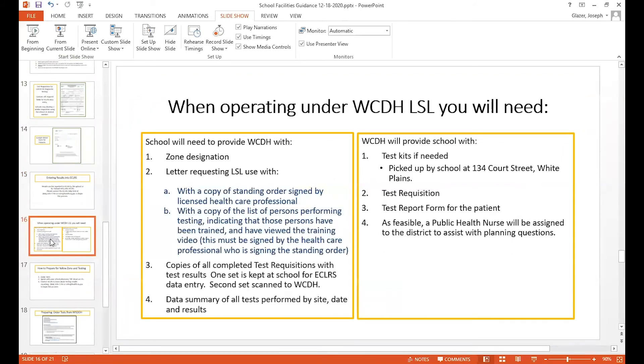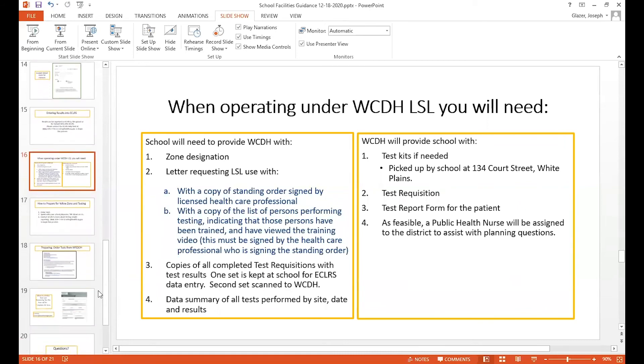If you're operating under our license, what you will need is as follows: let us know about your zone designation within a letter, and we'll need a copy of the standing order by your healthcare professional, as well as a list of the persons who will be testing and confirmation that your healthcare professional has signed off that they have all been trained. When you test under our license, you'll need your test requisitions to enter data into eCLAIRS, but you also have to send a copy to us. We will request an Excel data summary of all tests performed by site, date, and results — we can give you that template. We can provide you with test kits, requisitions, and the reporting form, and if you're in a zone, we can try to have a public health nurse available to answer questions and help you with setup.